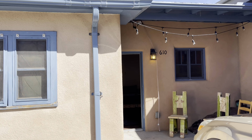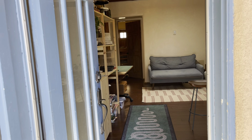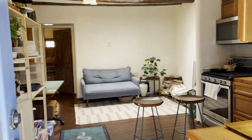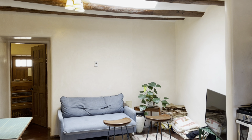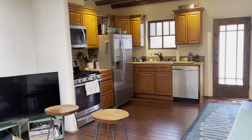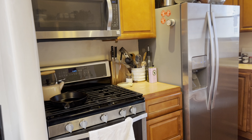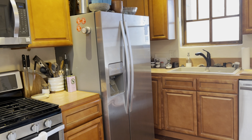Finally, we will see the last unit at 610 Gomez. This unit also has plenty of parking, plastered walls, and wood flooring, just like the others. It features coved ceilings, a living room, an eat-in kitchen, and a gas stove. This unit has one bathroom and two bedrooms.